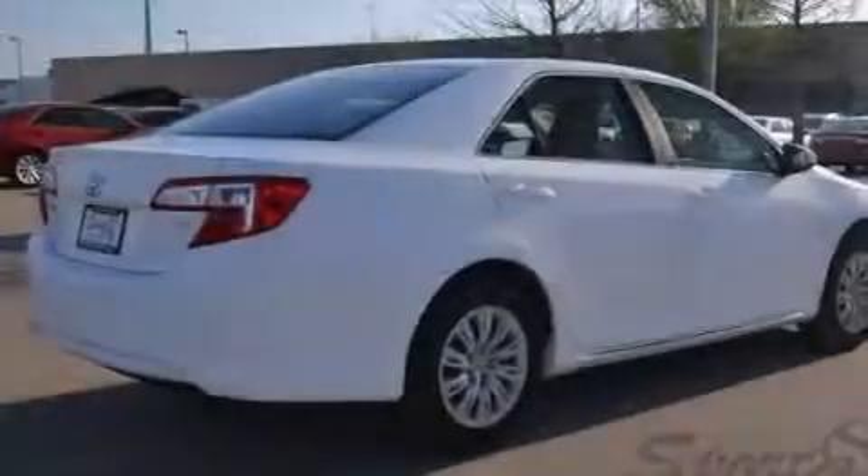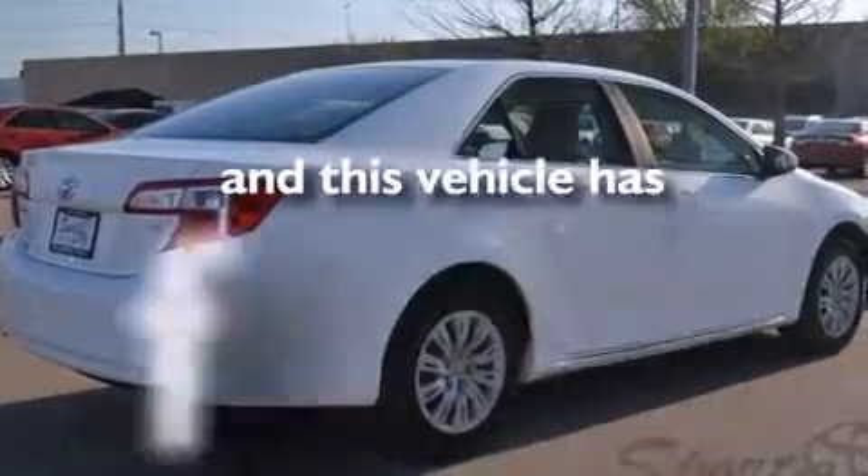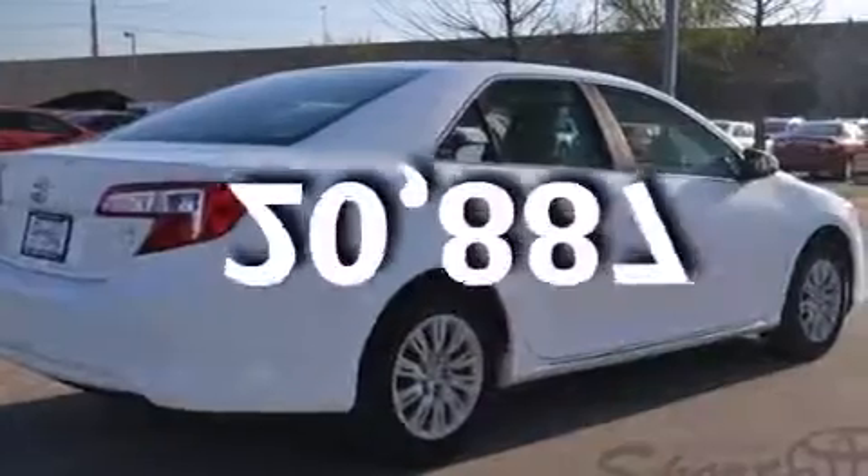Also included are latch-ready child seat anchors, a rear window defroster, brake assistance technology, an engine immobilizer theft deterrent system, and this vehicle has fewer than 21,000 miles on the odometer.